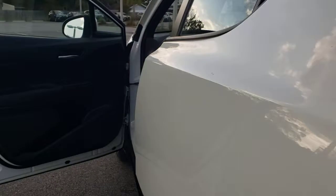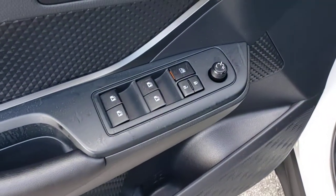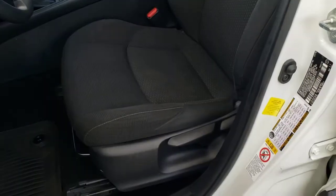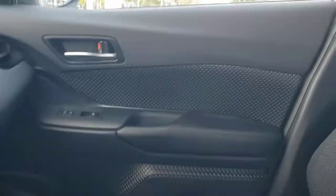Electronic stability control, trip computer, bucket seats, power windows, AM-FM stereo, four-wheel disc brakes, power steering. Drive delightfully in this comfortable, convenient, and uniquely styled C-HR.